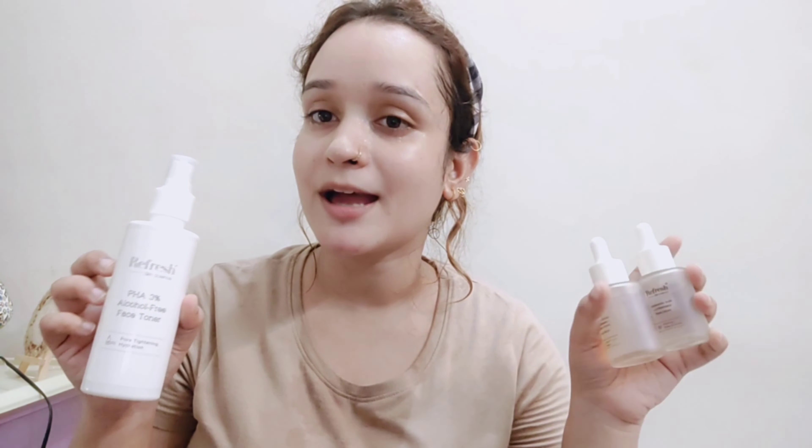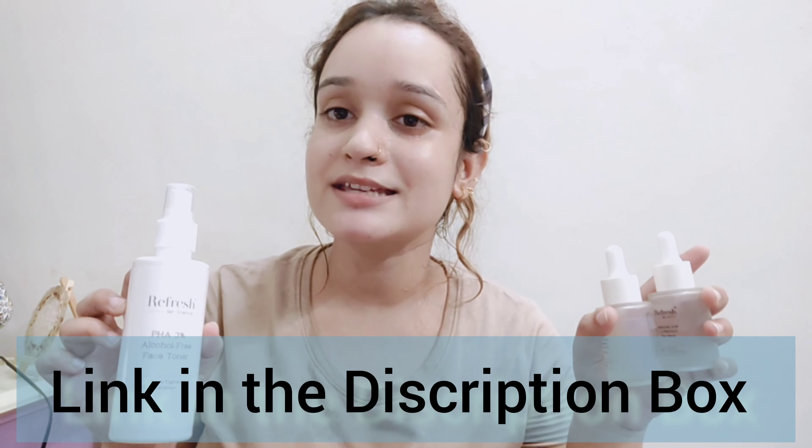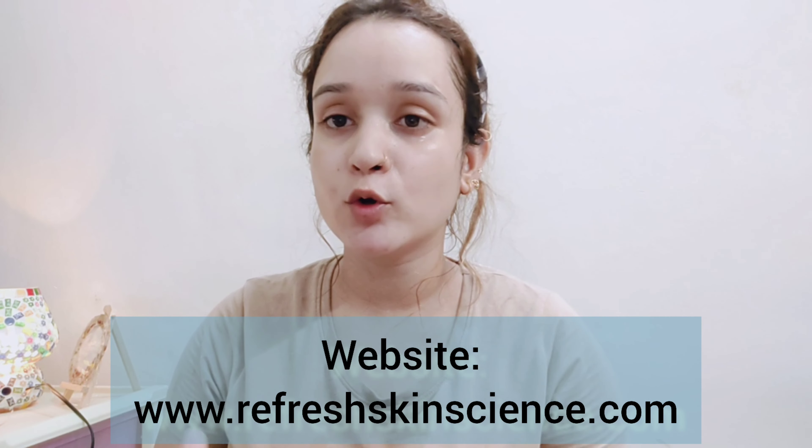The Refresh Skin Science Brightening Kit is available for Rs. 2595. There are other kits available too, such as anti-aging, dry skin, oily skin, and acne-prone skin kits. If you want to buy it, all the purchase links are mentioned in the description. Refresh Skin Science also gives you an 84-day money-back guarantee. That's all for today — hope you guys enjoyed it. Like, subscribe to the channel, and see you in the next video. Till then, take care, bye bye!